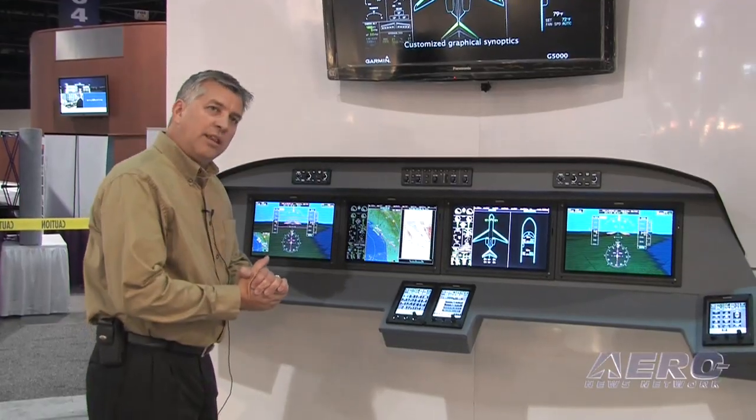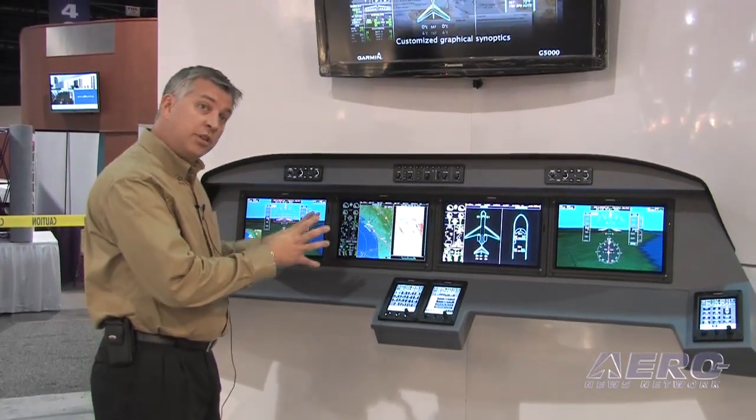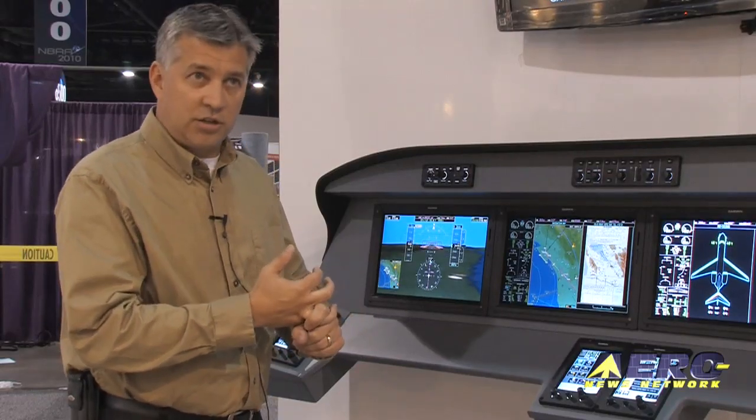Basically anything that you can interface to in Part 25, we're able to do so. We have new weather radar coming and new sensors coming for Part 25 operations with a higher level of certification authority.